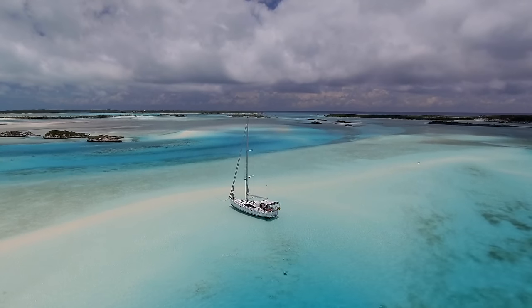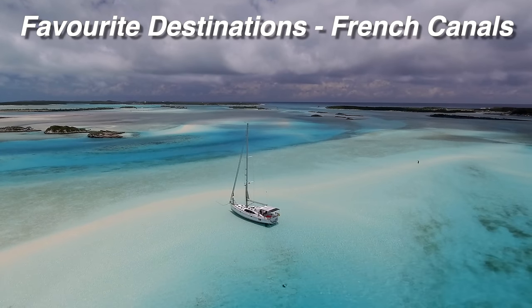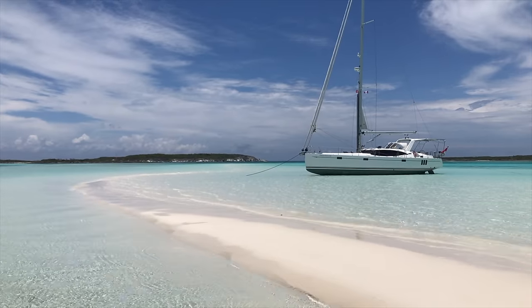Hi everyone and welcome to the Bahamas, one of our favorite cruising destinations. That's a question we get asked quite a lot – what's your favorite place? So we thought we'd do a series on some of our favorite places for you over the next few episodes.